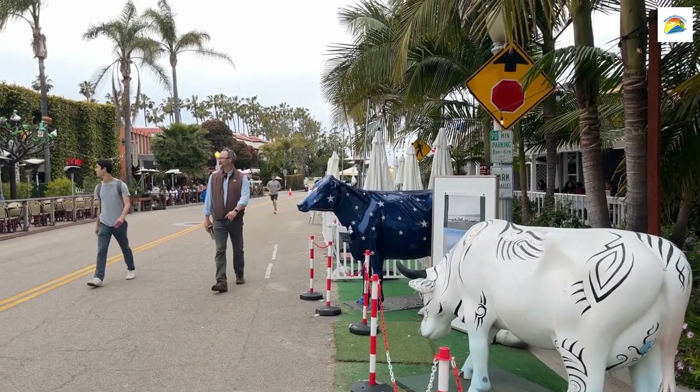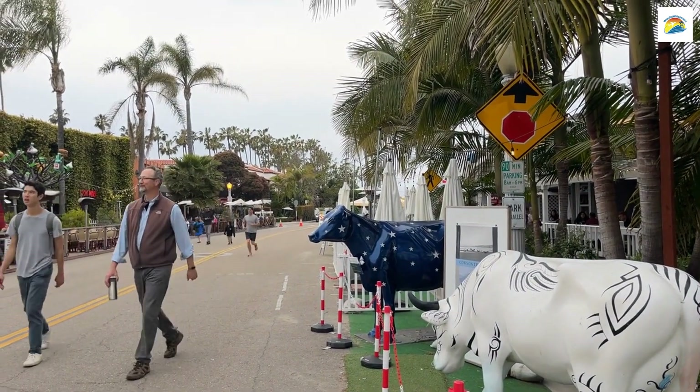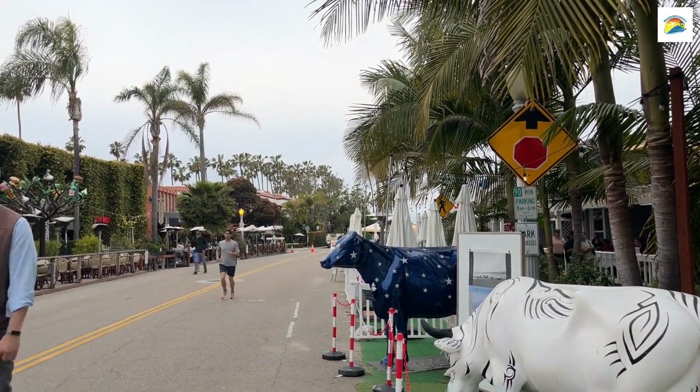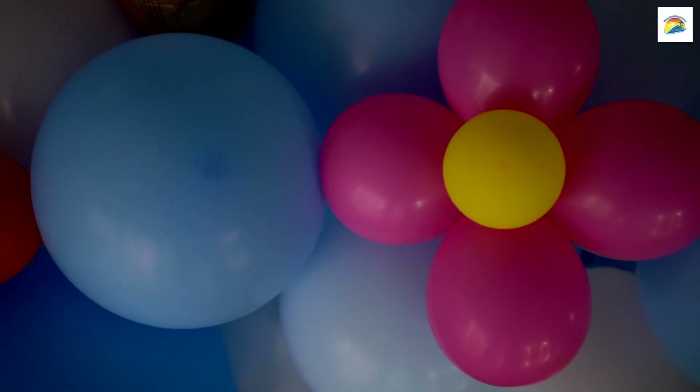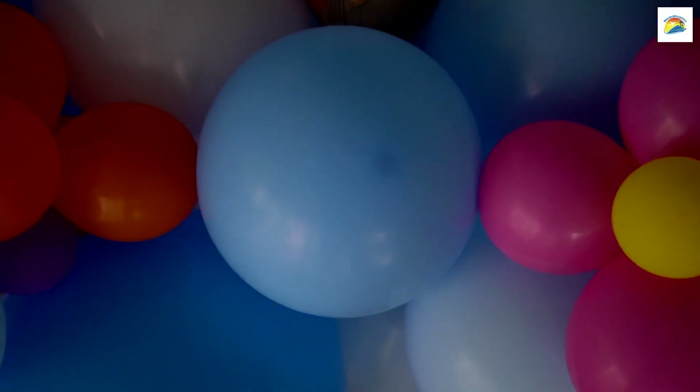Lucerne hosts a delightful event called the Cow Parade, where life-sized, artistically decorated cow sculptures are displayed throughout the city. It's a whimsical and creative celebration of art and culture.